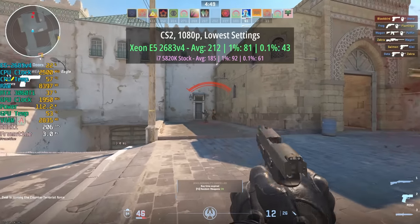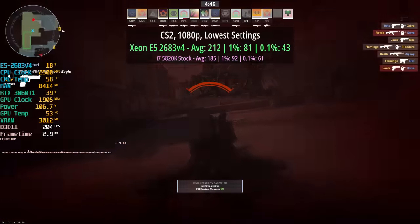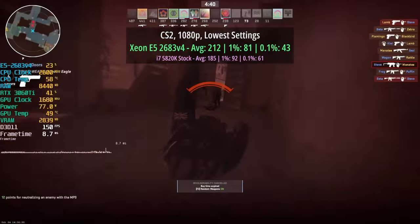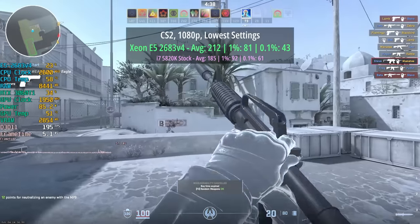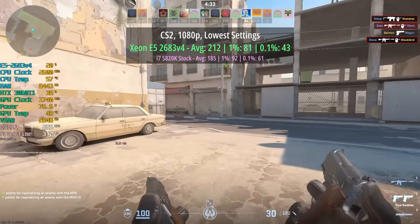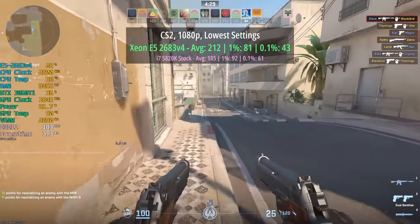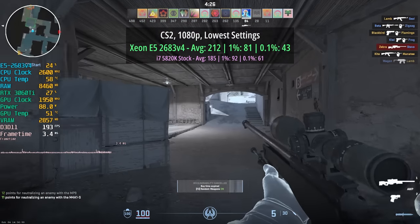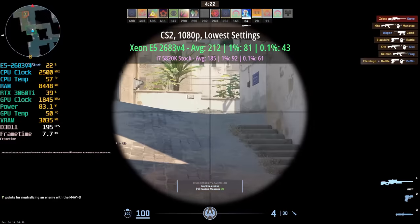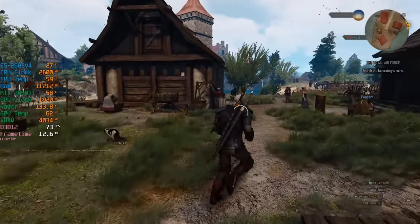Counter-Strike 2 scored over 200 frames per second with the Xeon and the percentile lows suffered a little, but the game was still very smooth. Interestingly this one performed better with the i7 in terms of those percentile numbers — 92 and 61 respectively — though the average was a little bit lower. I'd assume Counter-Strike 2 is more single-thread heavy, so the i7's better single-core performance explains those better percentile figures.